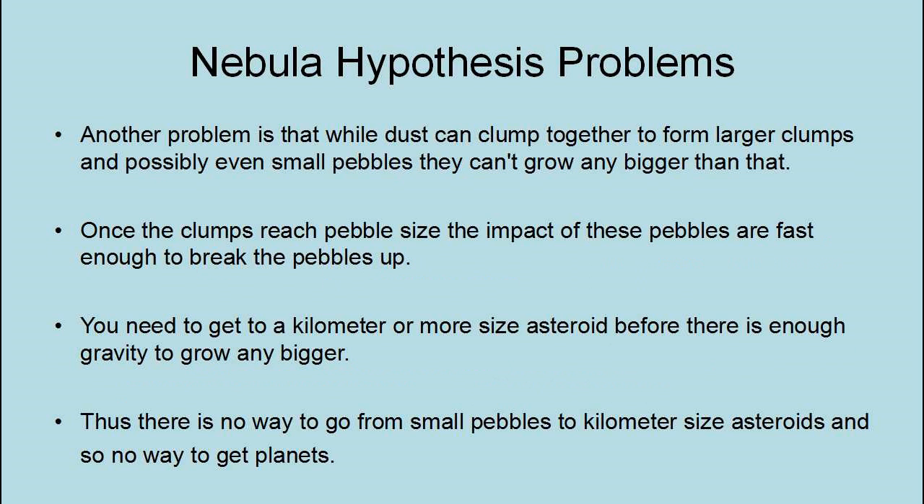Another problem is that while dust can clump together to form larger clumps and possibly even small pebbles, they can't grow any bigger than that. Once the clumps reach pebble size, the impacts are fast enough to break the pebbles up. You need to get to a kilometer or more in size before there is enough gravity to grow any bigger. Thus, there is no way of going from small pebbles to kilometer-sized asteroids, and so no way to get planets.